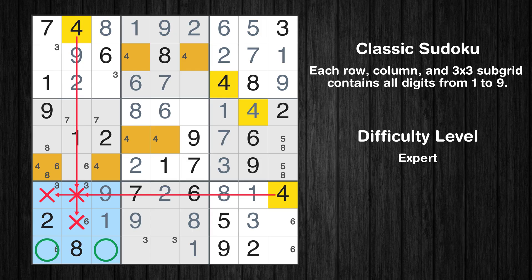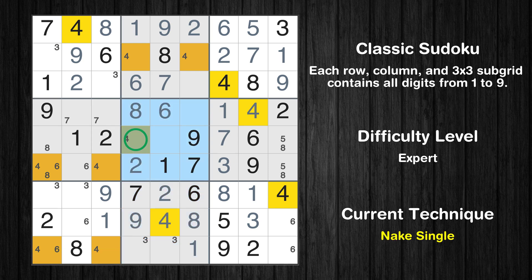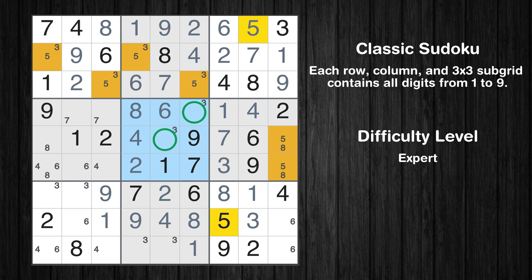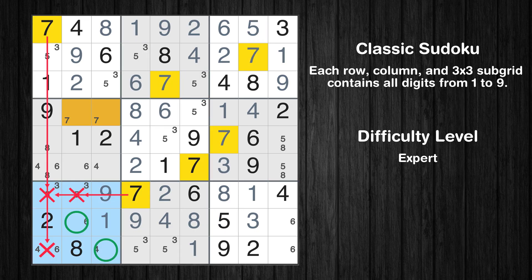Only two positions left in the seventh box where value 4 can be placed. In the eighth block, the number 4 can be directly placed. Only one position left in the fifth box where value 4 can be placed. Only one position left in the second box where value 4 can be placed. Only two positions left in the second box where value 3 can be placed. Only two positions left in the eighth box where value 5 can be placed. Only two positions left in the seventh box where value 5 can be placed. Only two positions left in the ninth box where value 7 can be placed.